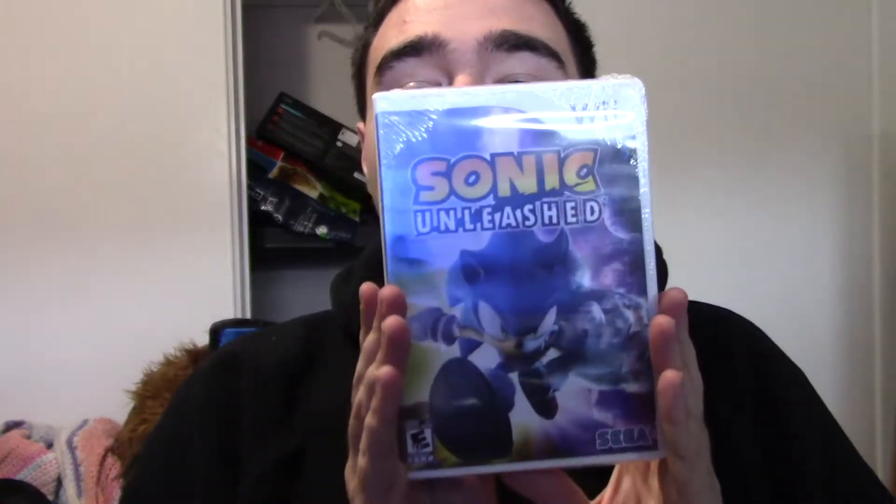I picked up Sonic Unleashed for the Wii. The reason I wanted to get this version is, unlike the HD version, it's set up in some ways arguably better — in the daytime sections you don't have to basically get lucky to grab the special sun medals. So it's debatable, but this version seems like it was designed better, and I really want to give it a try.